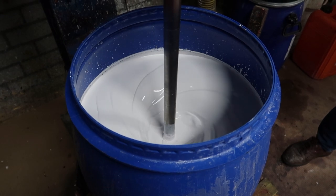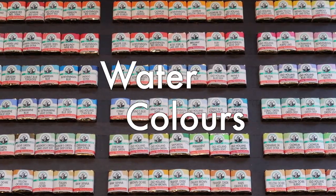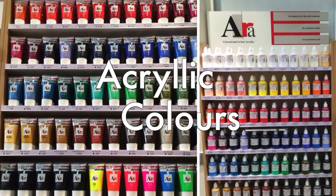You make different sorts of paints in this factory. Yes — the oil colors, the watercolors and acrylic colors.